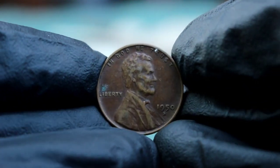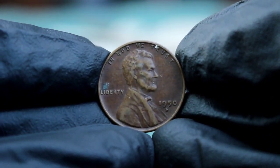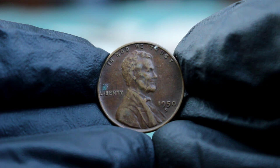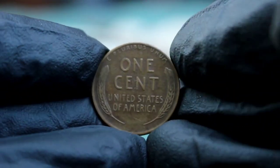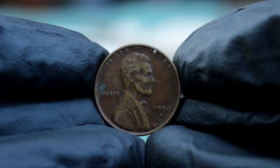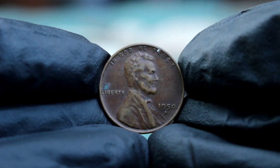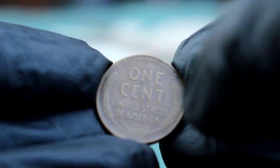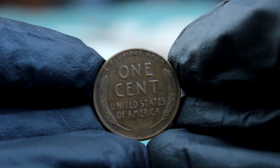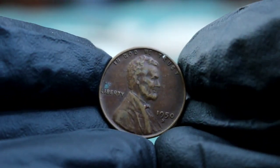Condition plays a crucial role in determining the value of any coin, and the 1950s wheat penny is no exception. Today we're focusing on coins in fine condition — but what does that mean? In the world of numismatics, a coin graded as 'fine' typically shows moderate wear. For the 1950s wheat penny, this means Lincoln's facial features are still distinct though slightly worn, and the wheat ears on the reverse are visible but may lack some finer details. The overall design is clear, but the high points of the coin will show noticeable signs of circulation. As of recent auction data, a 1950s wheat penny in fine condition typically fetches around $5.45. While this may seem modest, the value is influenced by rarity, demand among collectors, and the specific auction venue.